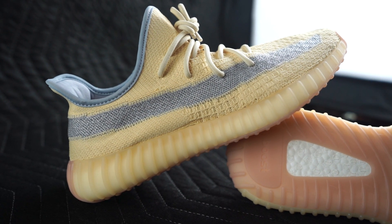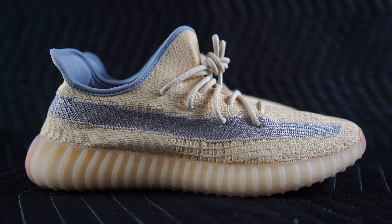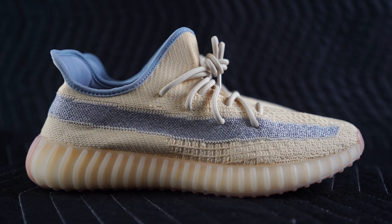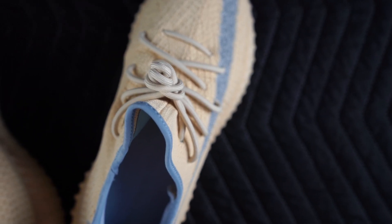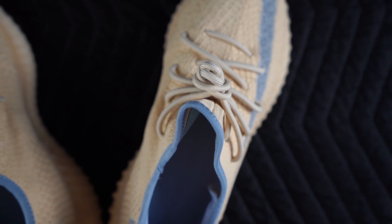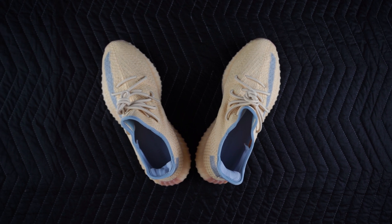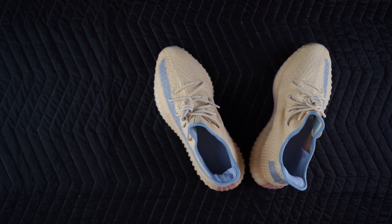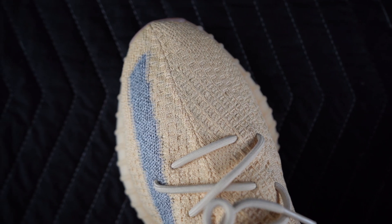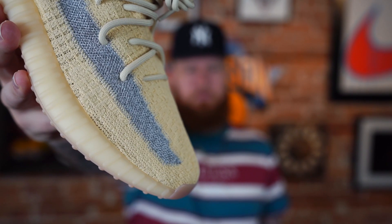This particular pair just released a few days ago and retail was $220. Now, if you tune in regularly, you've heard me rant and rave about being tired of the 350 V2 — too many colorways, too similar, a lot of them haven't really moved me or excited me at all. Well, these are absolute fire.